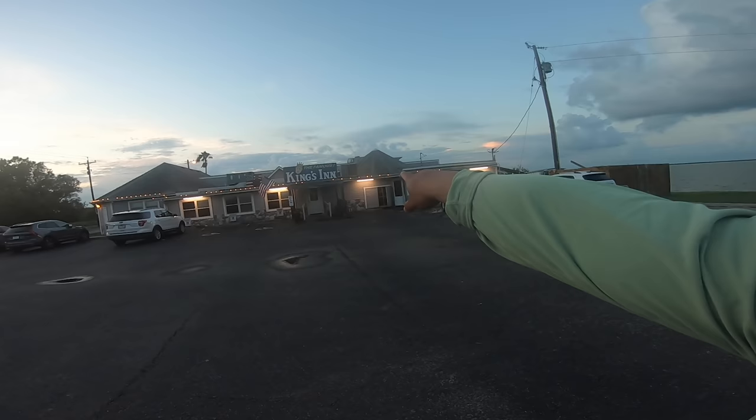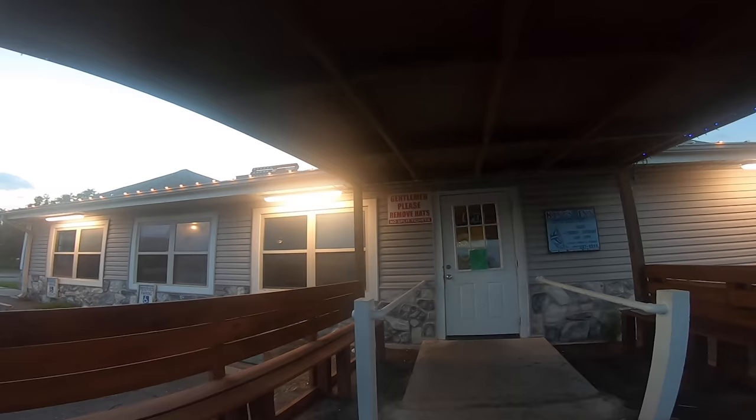Our Baffin trip wouldn't be complete unless I showed you a great hole-in-the-wall that the locals recommend. We are here at the King's Inn, which was highly recommended by several folks at the kayak launch spot. We're going to get our grub on and show you what it's all about.